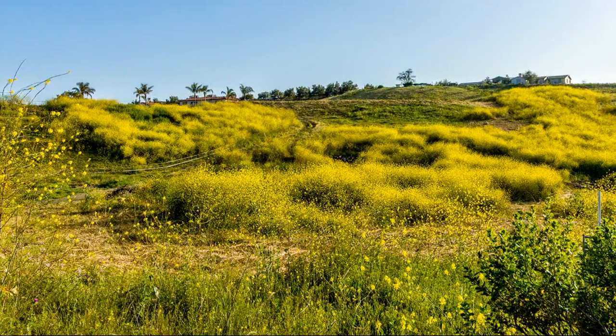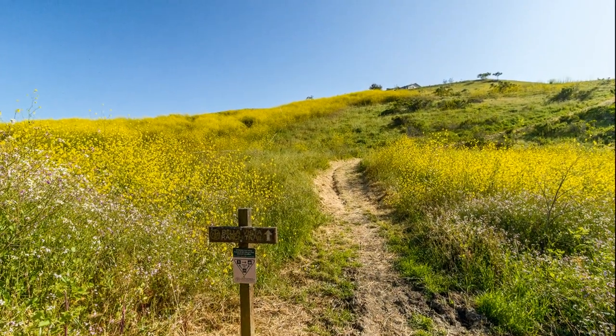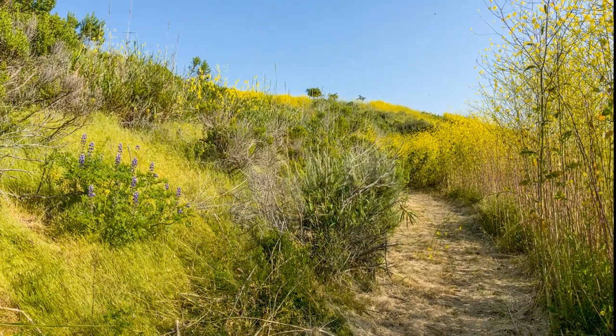The trail starts along the right side of Asegra Road. After a short distance, it branches off to the right where you can see a trail sign pointing up the hill.